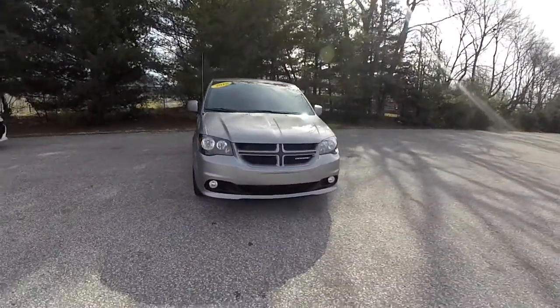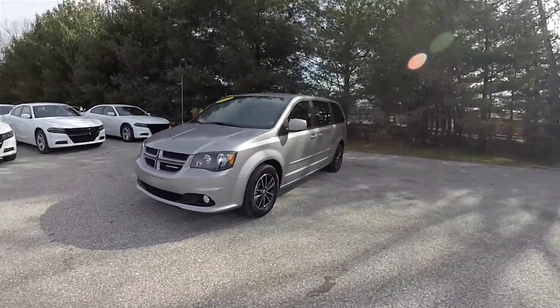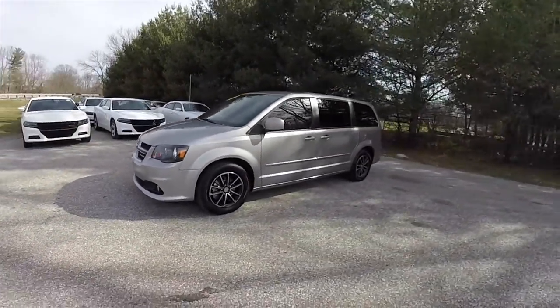Hello everyone, today we're going to take a quick walk-around look at this 2015 Dodge Grand Caravan RT.